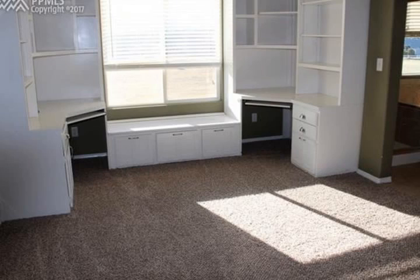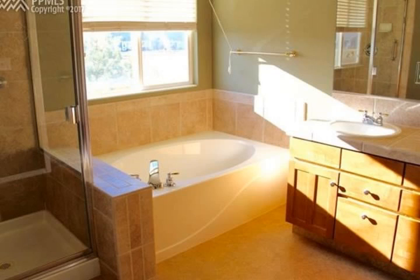There's a fireplace on every level for those chilly Colorado evenings and A.C. for those warm summer days. Nothing left to do but move in.